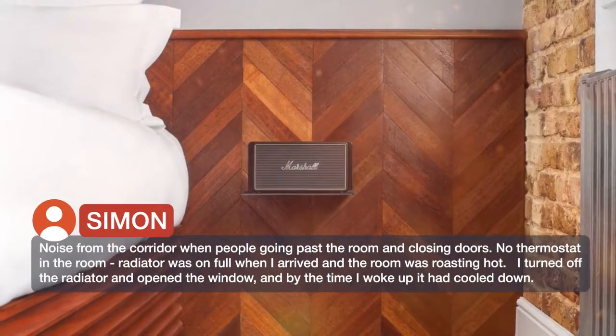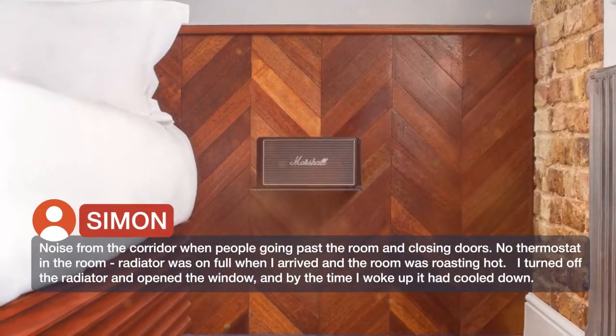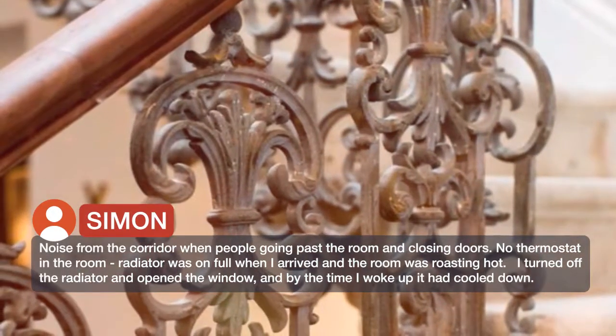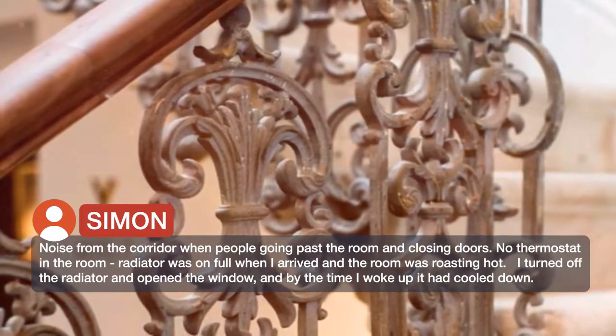Noise from the corridor when people go past the room and close doors is an issue. There is no thermostat in the room — the radiator was on full when I arrived and the room was roasting hot. I turned off the radiator and opened the window.